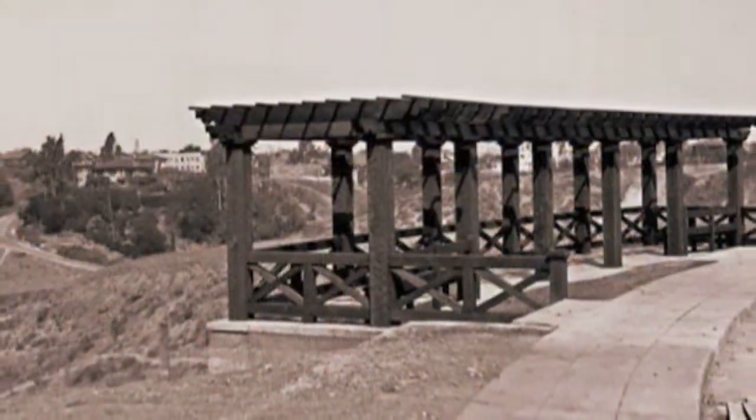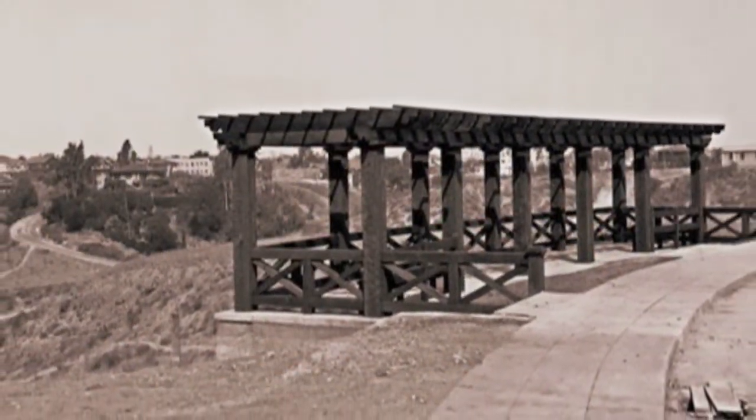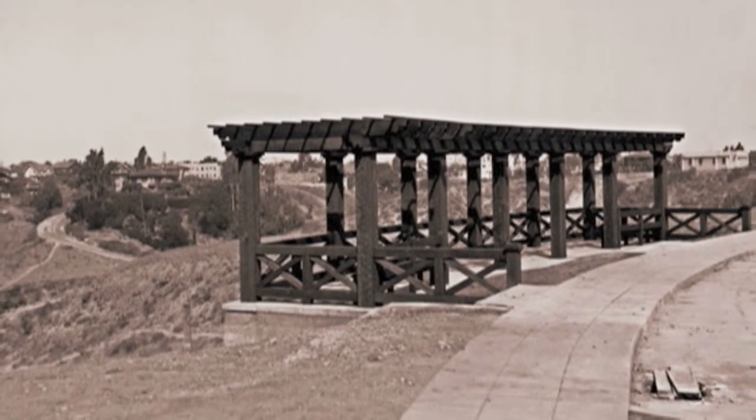Built in 1924, the pergola was an entryway to the park until it collapsed during a storm in 2004. Neighbors rallied to rebuild it and even offered to pay for it, until they learned how much it was going to cost.